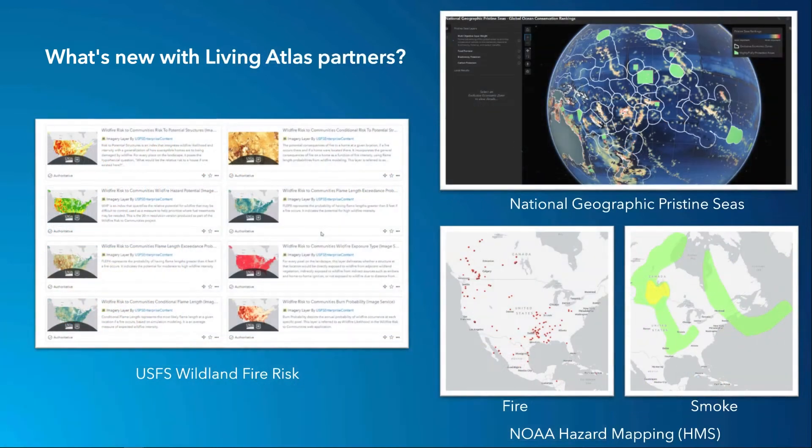What's new with our partners? There have been several contributions recently from the U.S. Forest Service with a series of 15 new layers that are available to help map and analyze community wildfire risk.